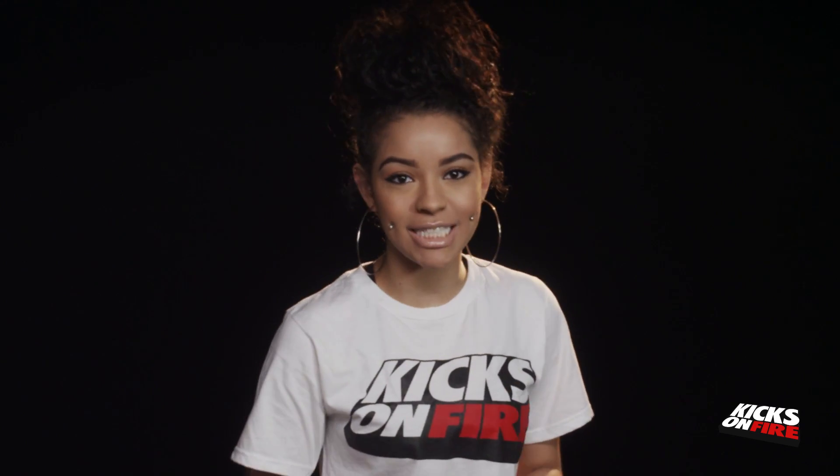This week we talk Air Jordan 1 and Nike Air Foam Posit Pro. I am your host, Michelle Forbes, and this is the weekly sneaker review.